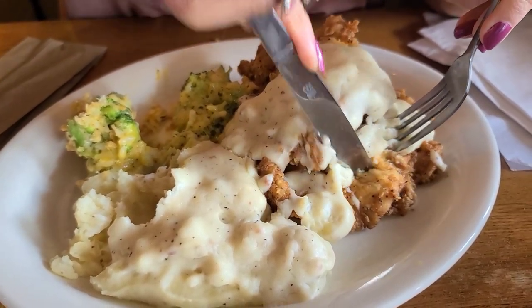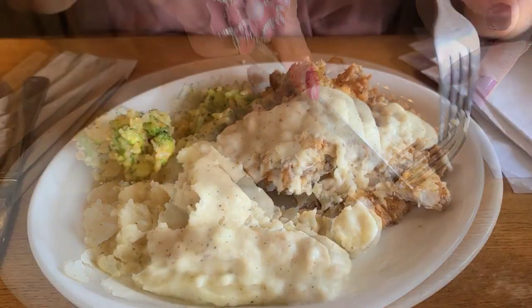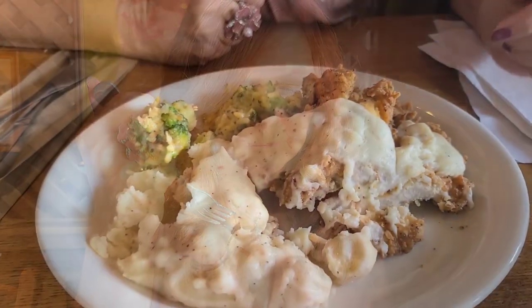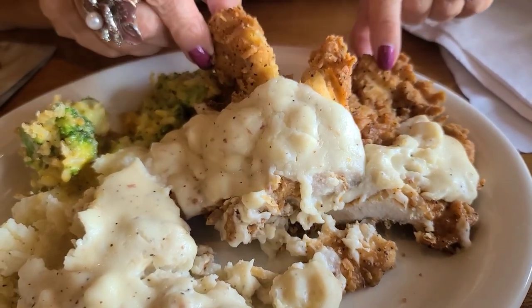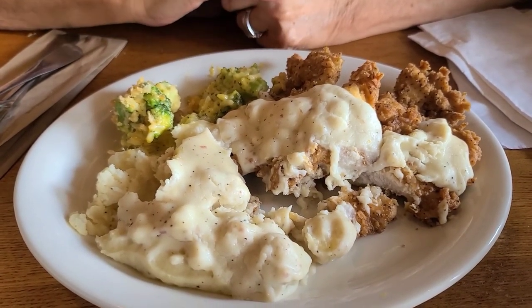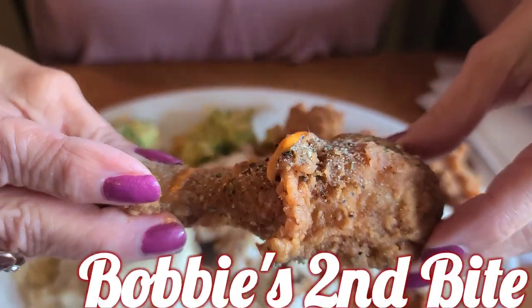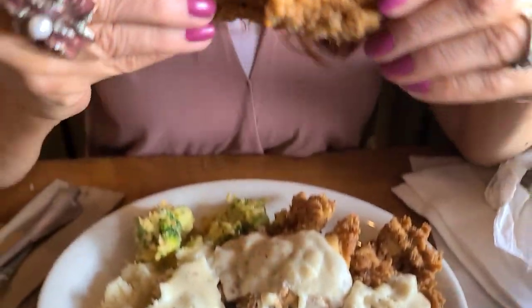Two nice pieces of chicken. We'll be taking some of that home. Those are pretty nice sized chicken breasts — for lunch that's definitely going to fill you up, probably the rest of the day. That's not bad for $12. I really like the broccoli casserole. I'm telling Bobby she has to try this zesty ranch — see all that ranch on there? That's a buffalo ranch wing sauce.